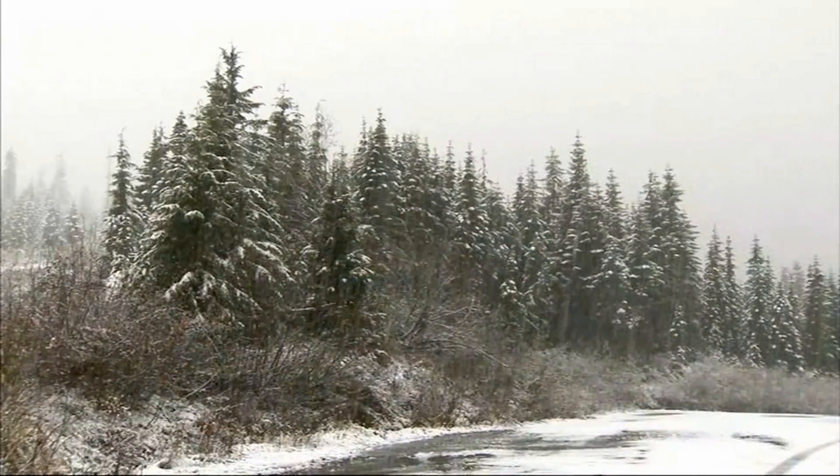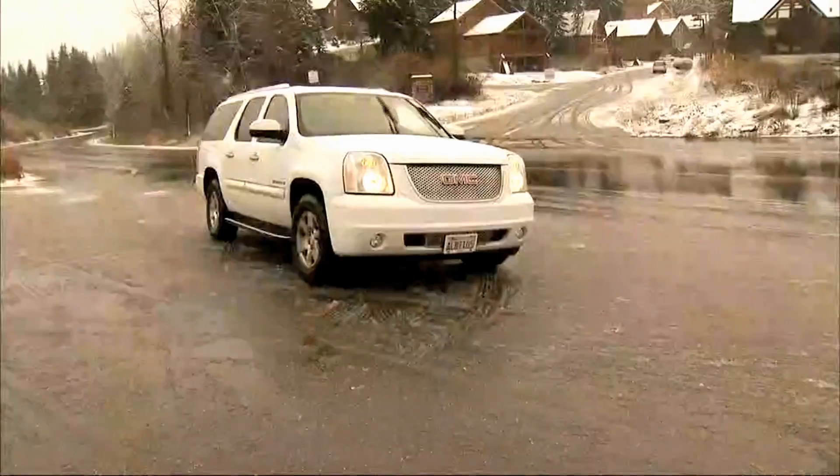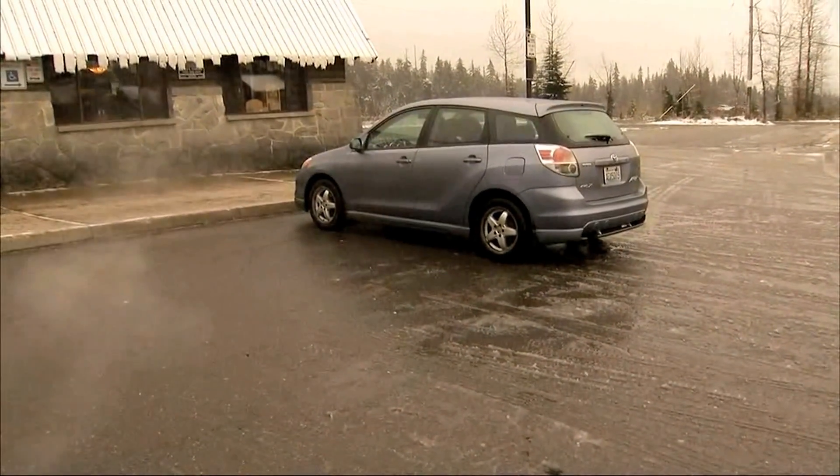Beautiful snow-flocked trees — yay, winter! It's really fun, it's about time. Drivers stopping along the Snoqualmie Pass to check out the first snow of the season.